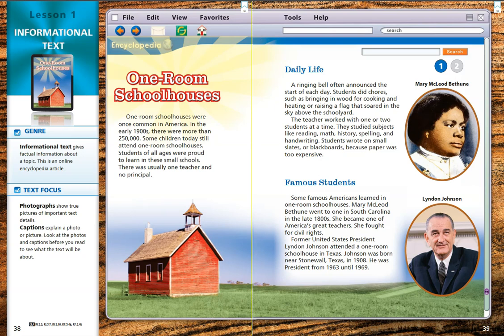The first photograph I'm noticing is of a red — it looks to be a one-room schoolhouse. Then I see another photograph on page 39, and it says that is a photo of Mary McLeod Bethune. Down below her, we have a picture of Lyndon Johnson. I recognize that name because Lyndon Johnson is a former president of the United States. Okay, let's begin.